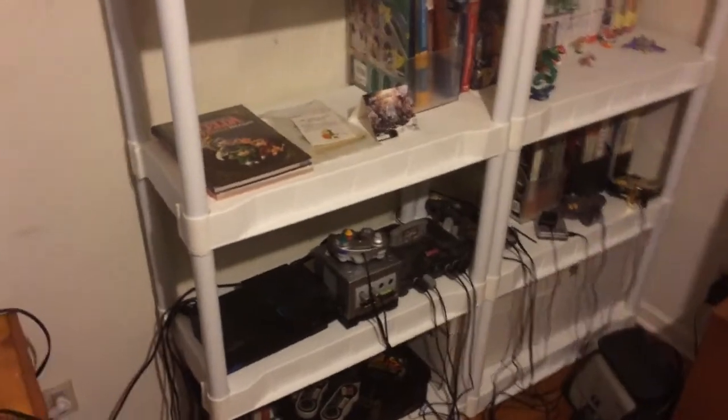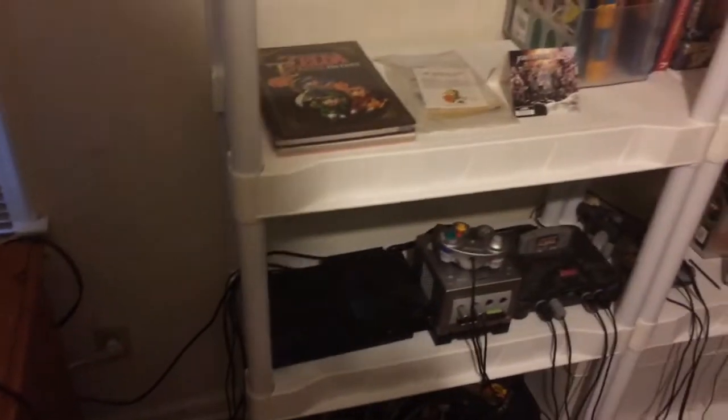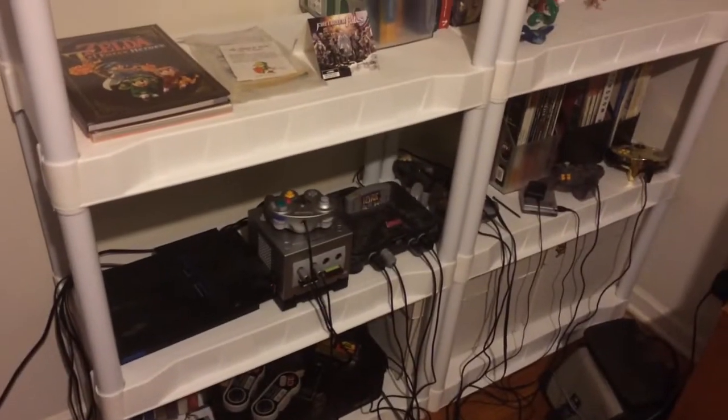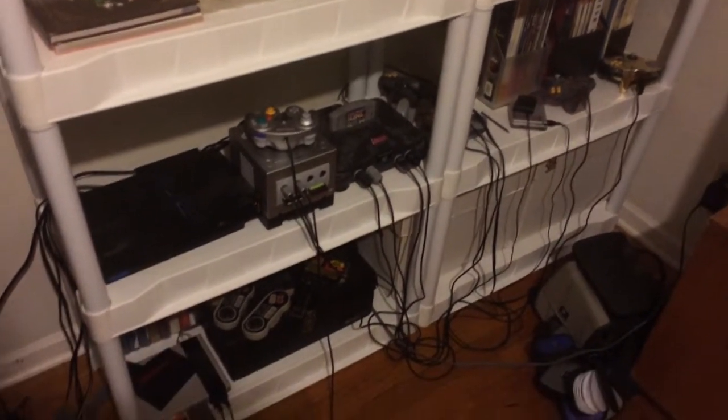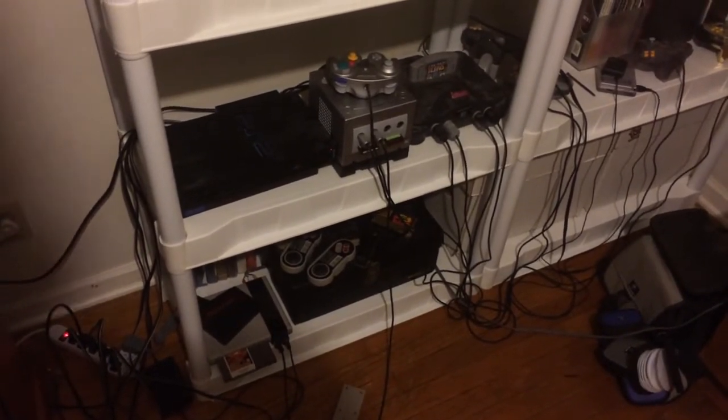Anyway, I got three TVs in here — one, two, and three — and they're connected to all my various different game systems, most of which are over here. You got the fat PS2, the GameCube, and the Nintendo 64, and then underneath that we've got my SNES with NES games, and then we got my Genesis over here on its own little shelf.